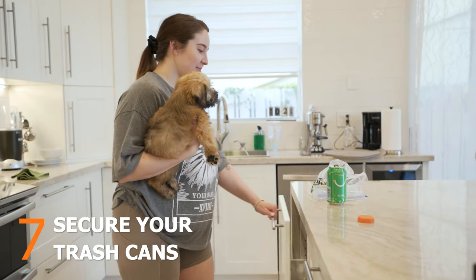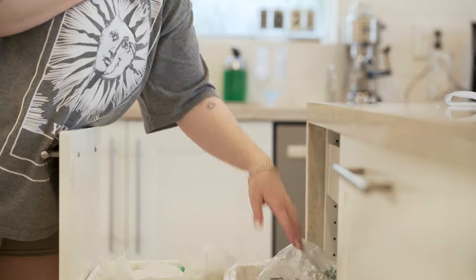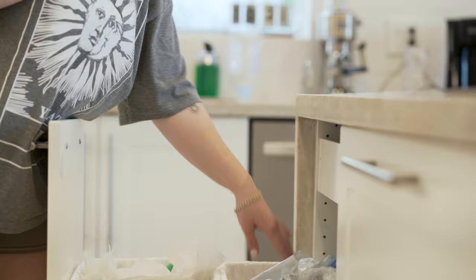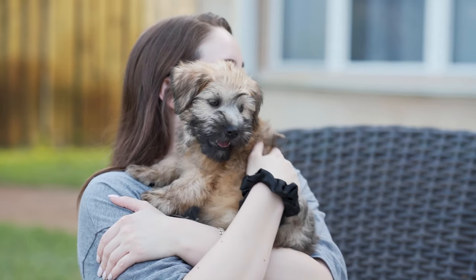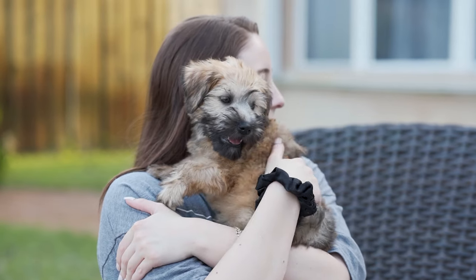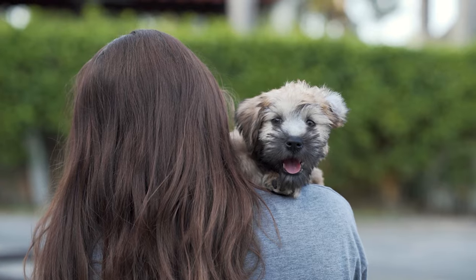Puppies are often attracted to the smells from garbage bags and trash cans. All trash cans in your home should be closed and secure to keep your puppy safe. Bringing a new puppy home is a beautiful and fun experience, but your puppy needs you for their safety and health. It always helps to have your house prepared so that your puppy is safe while they explore.